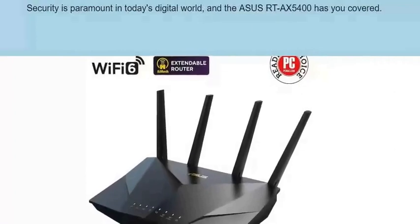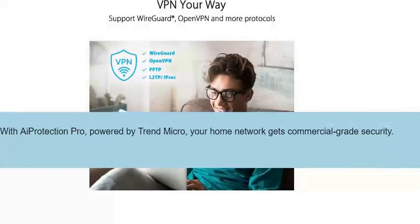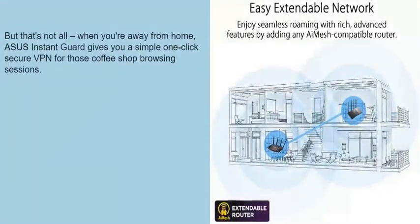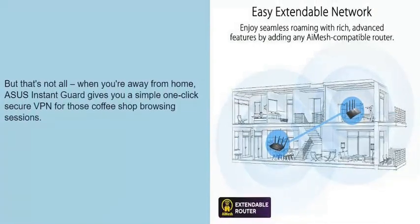Security is paramount in today's digital world, and the Asus RTX 5400 has you covered. With iProtection Pro, powered by Trend Micro, your home network gets commercial-grade security. And when you're away from home, Asus Instant Guard gives you a simple one-click secure VPN for those coffee shop browsing sessions.